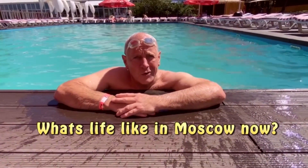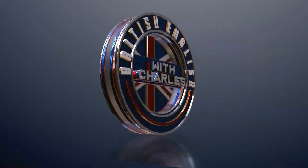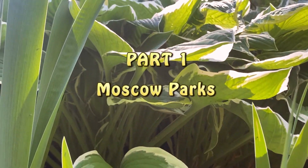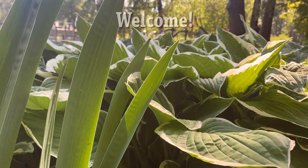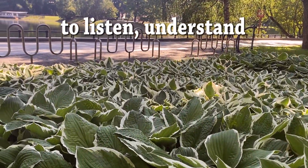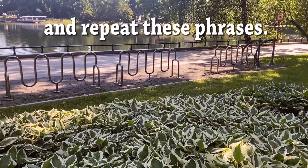What's life like in Moscow? Now, let's take a look. Welcome, and now I invite you to listen, understand, and repeat these phrases.